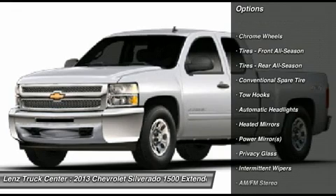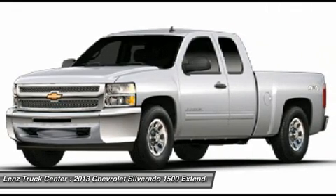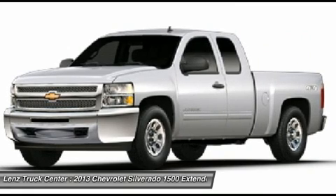Towing package, receiver hitch, transmission cooler, and wiring. Bridgestone Duratrac 265-65R18 tires.